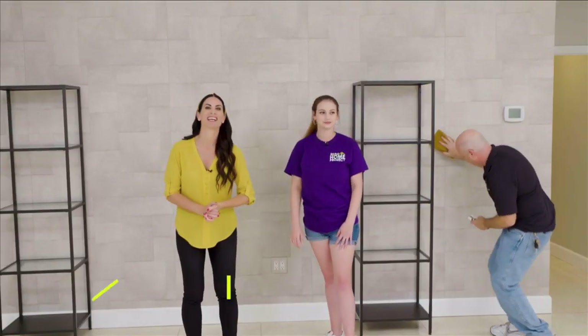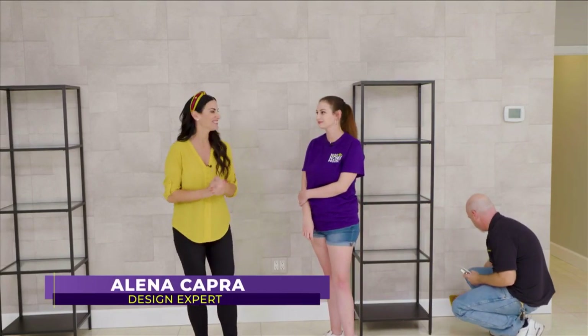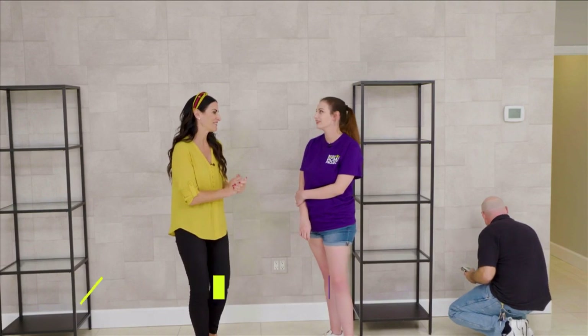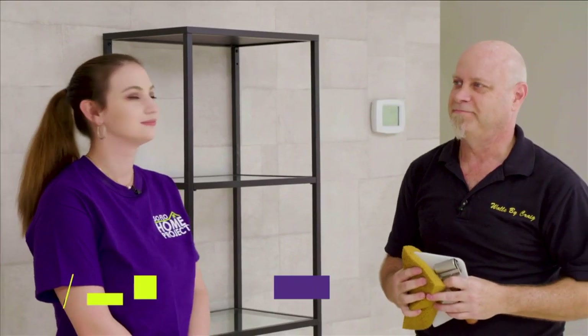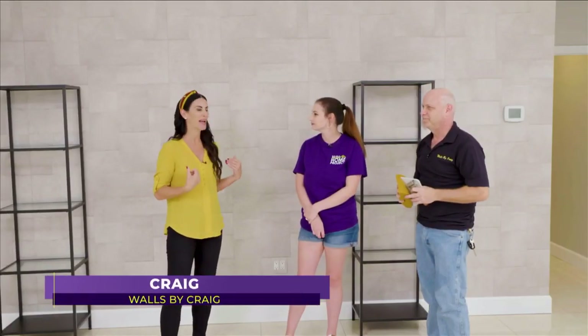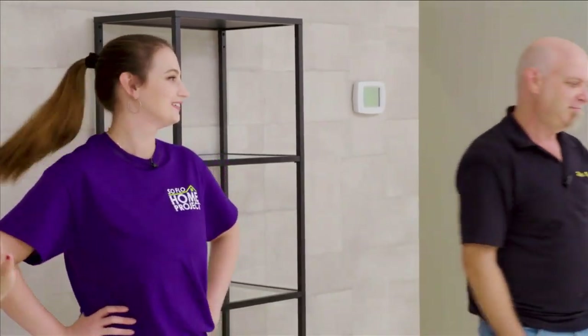Welcome back to SoFlo Home Project. I'm Elena Capra and we are continuing our living room makeover with Jordan. What do you think of this wallpaper? I really like it. Elena had to sell me on the wallpaper because at first I was nervous — it's such a big decision, and if it looks bad, what do you do? Craig, we want to thank you for doing such an amazing job. It looks phenomenal and it's really going to set a great backdrop for the rest of this makeover.